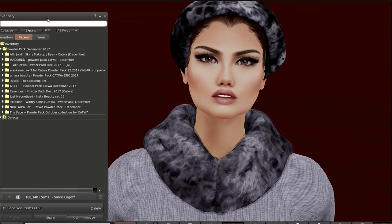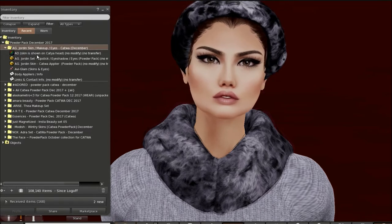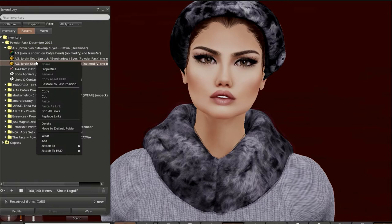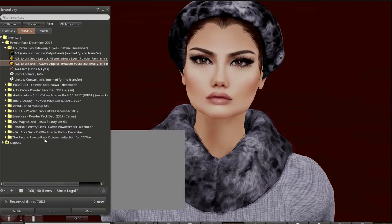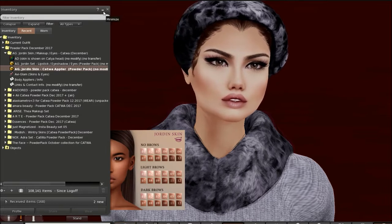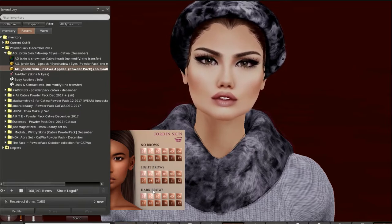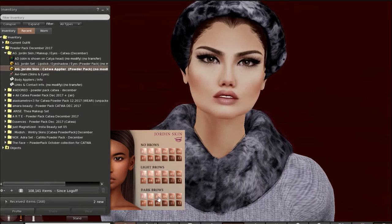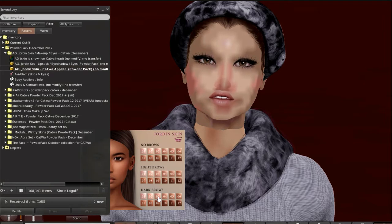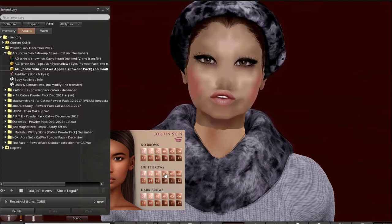I'm going to first open AG. This is the Jordan Skin Eye Makeup and Hair. I'm going to go ahead and add that and we will see it looks as if we've got several colors. We've got no brows, light brows and dark brows, and we also have several different skin colors. Let's go ahead and try one of these. This is the darker brown in the three. This is the lighter brown in the four.